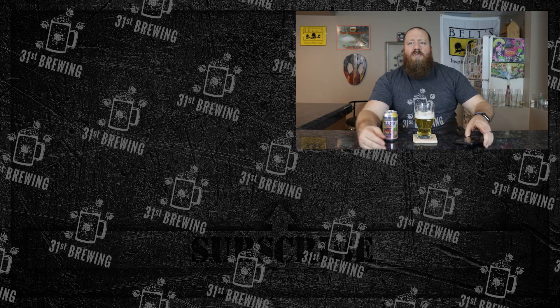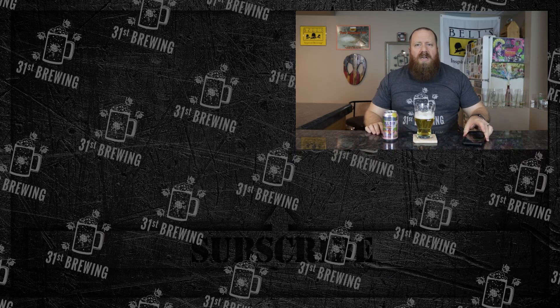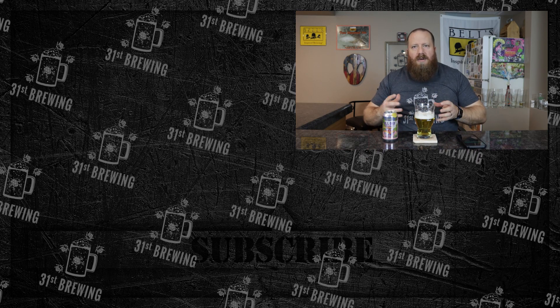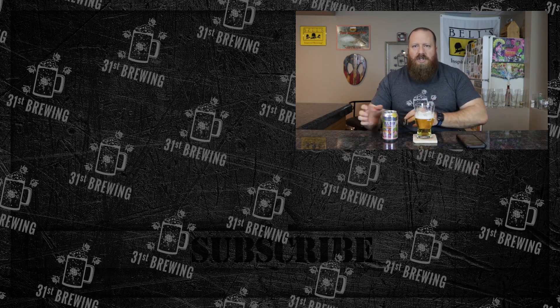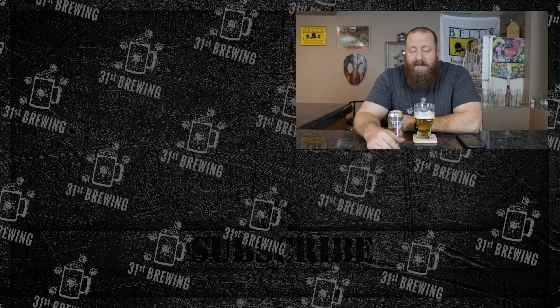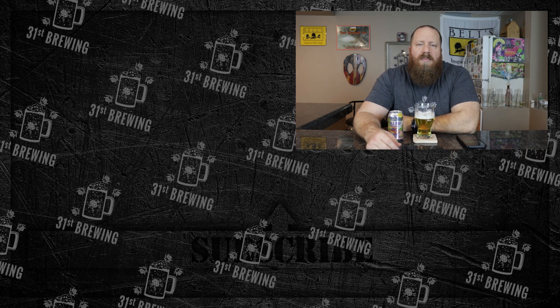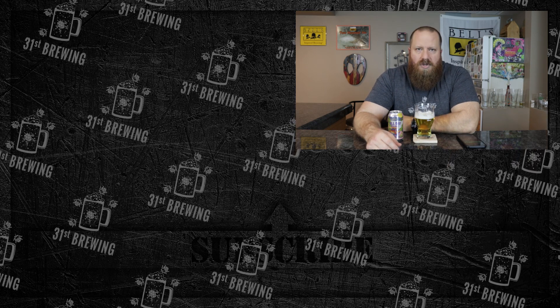So if this sounds like a good one to you, go ahead and pick it up. I think you have to get it in the variety pack — I don't think they sell a 12-pack of just this. If you like it, pick it up. If you enjoyed this review, check some more out over here. Don't forget to hit that subscribe button and ring that bell. Until next time, cheers — I'll see you next time. I appreciate it. Bye.